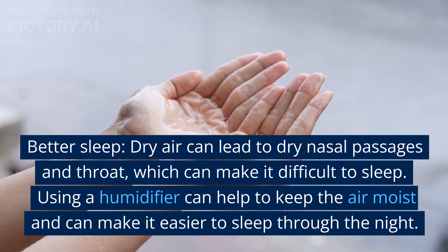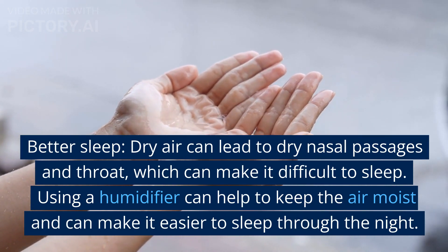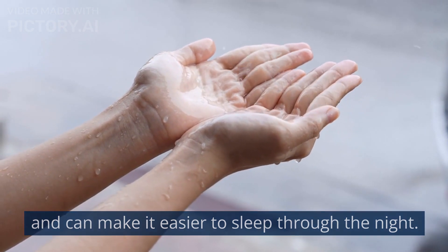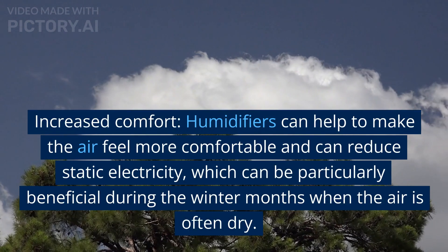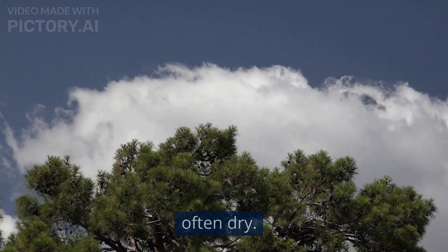Better Sleep: Dry air can lead to dry nasal passages and throat, which can make it difficult to sleep. Using a humidifier can help to keep the air moist and can make it easier to sleep through the night. Increased Comfort: Humidifiers can help to make the air feel more comfortable and can reduce static electricity, which can be particularly beneficial during the winter months when the air is often dry.